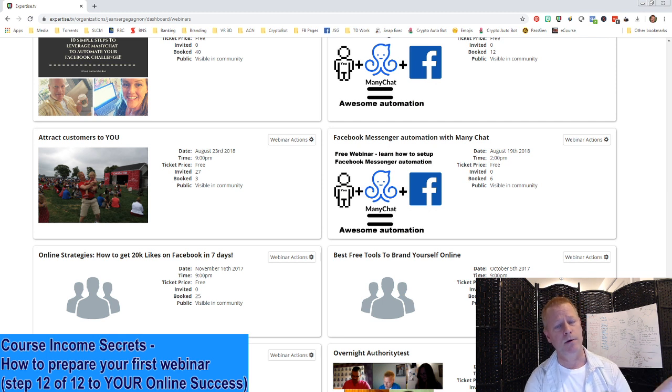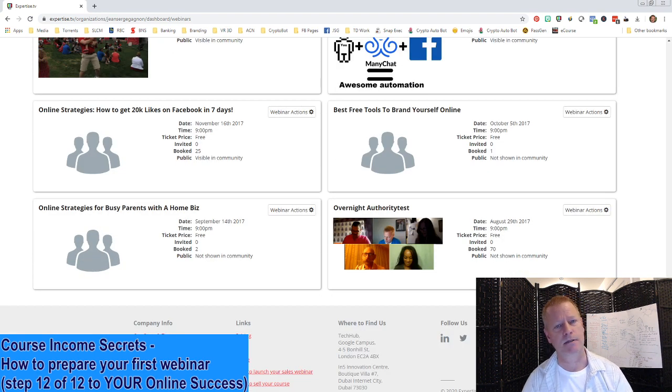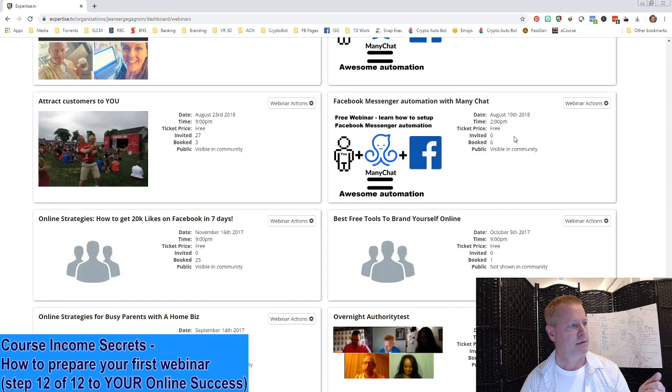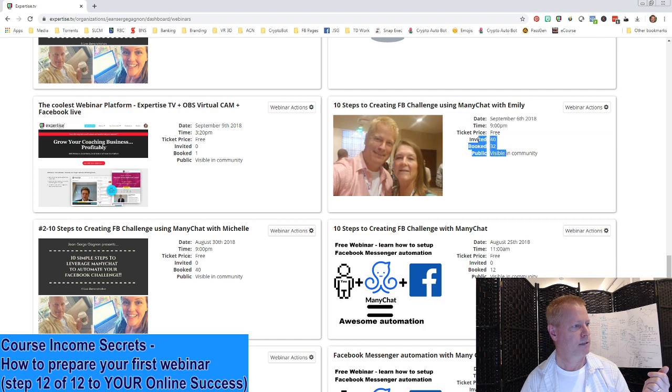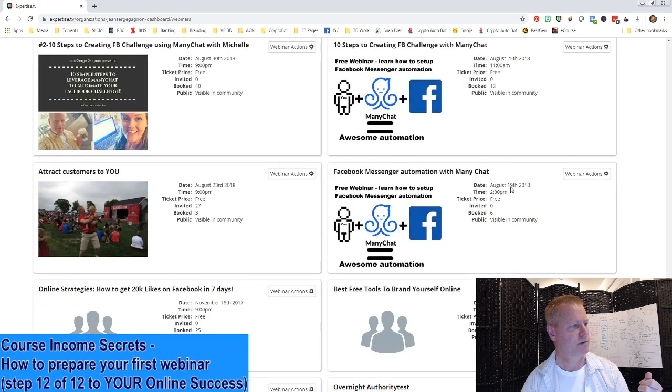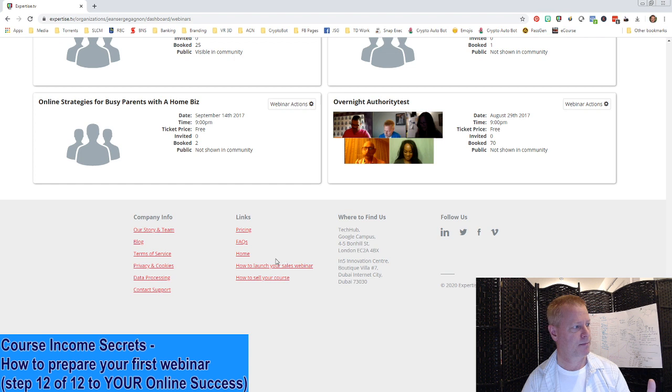Without a webinar platform, you can just use Facebook. You can do a Facebook Live or YouTube Live — that could be your webinar. That's okay, especially for your first few webinars. The cool thing about these platforms is that they keep track of all sorts of things, like how many people booked the webinar. Some of them don't have huge numbers — invited 27, three booked; invited 40, 32 booked.